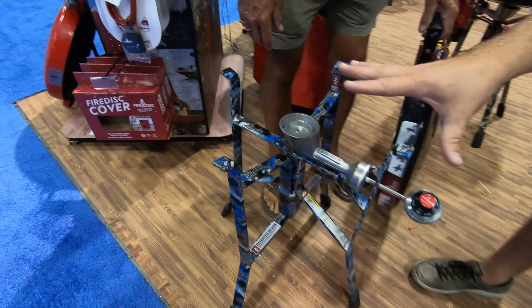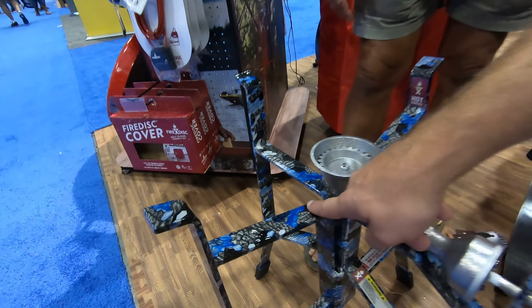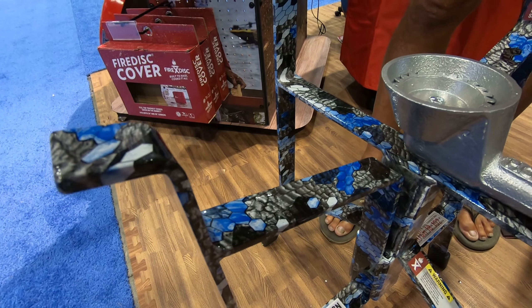It's actually our own fire camo that we created. It's a picture of a burnt log you can see in here, and then we made it blue as a flame — geared towards fishermen, campers, etc.